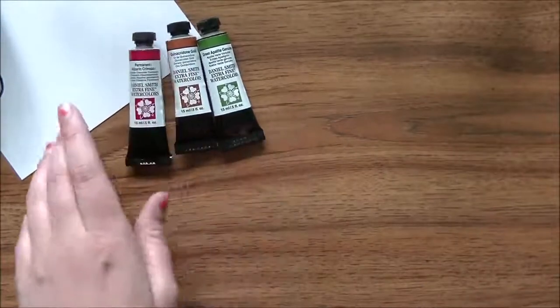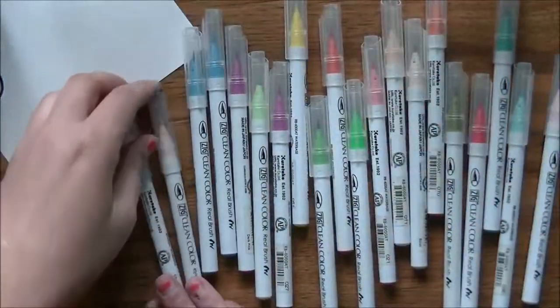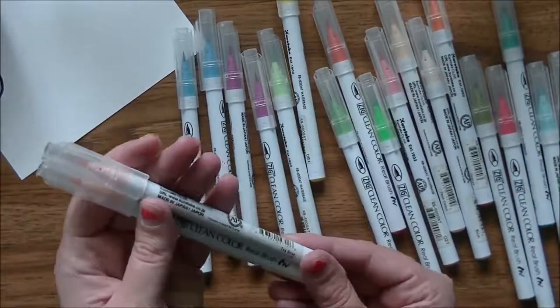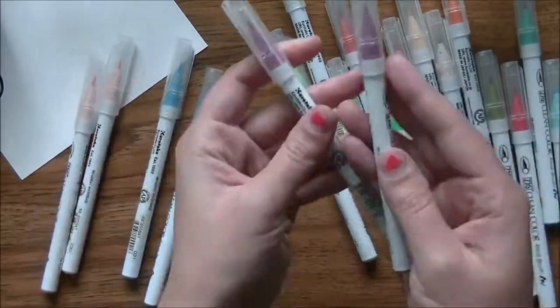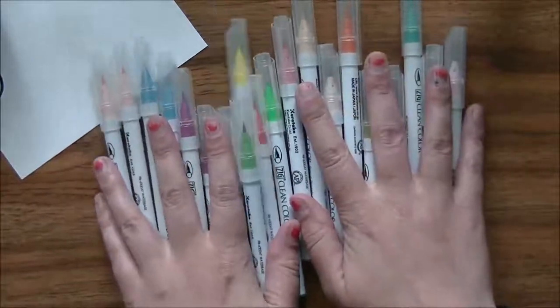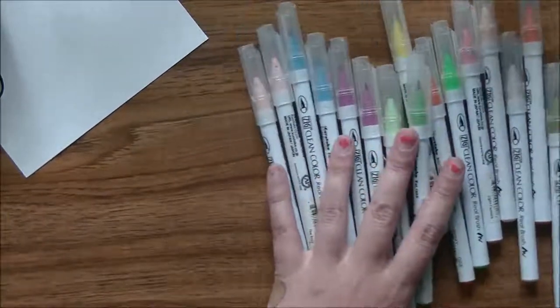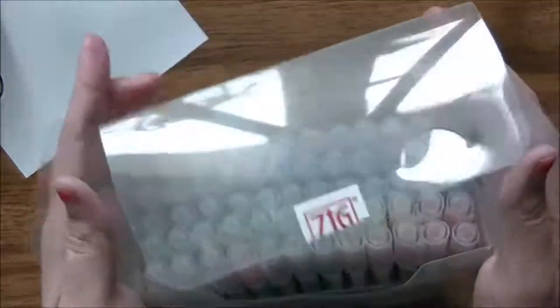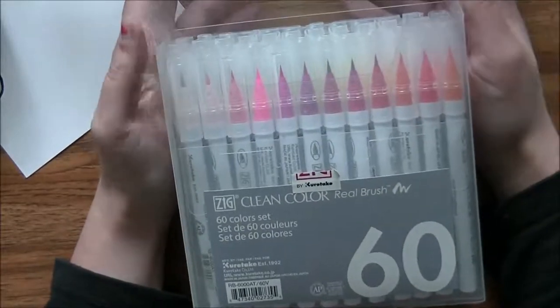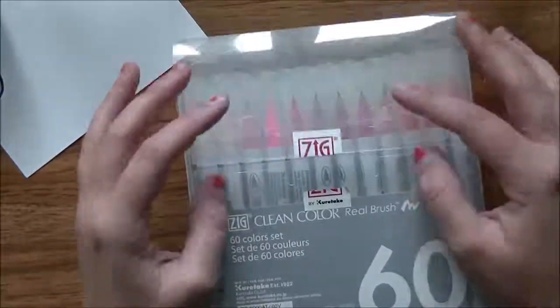So that was my watercolor haul. Then I got some stuff in from Seven Kids College Fund. I did a video a while ago using a handful of these, and I've slowly been building them up individually, but I'm really horrible about not writing things down — so you end up with duplicates. Instead of continuing to order individually, I bought a set. I got Kelly to order them for me from Seven Kids and I got the set of 60.